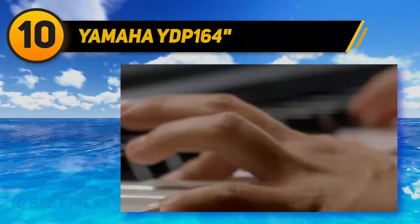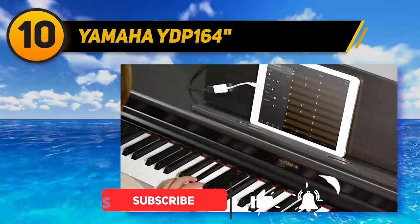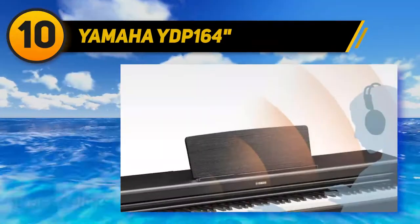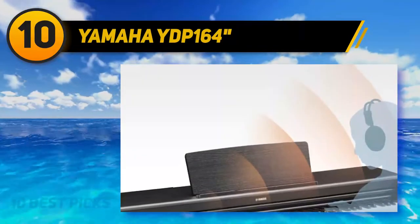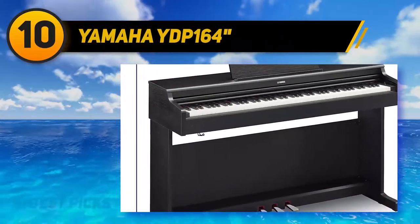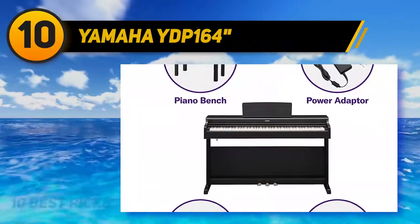This piano features 88-key hammer action keyboard with a three-pedal unit and a bench. Its weighted action keys resemble an acoustic piano, with a special matte finishing on top. The half-damper pedal helps sustain sounds, and you can connect with the Smart Pianist app for complete control over the piano's major functions. The innovative virtual resonance of the soundboard emulates the natural sound of an acoustic piano.